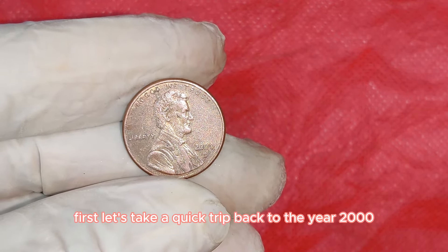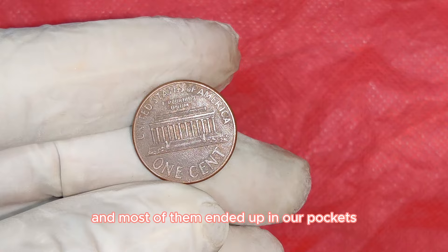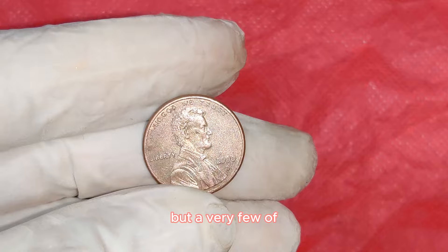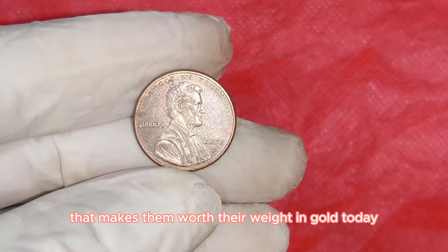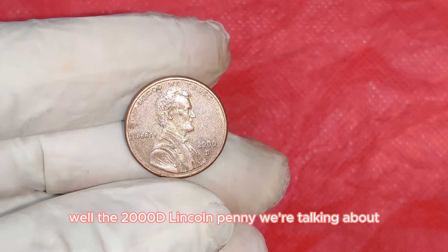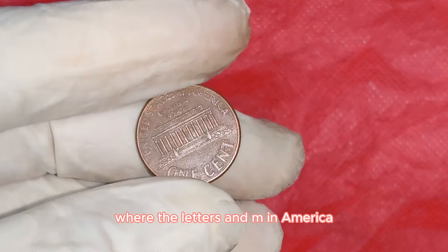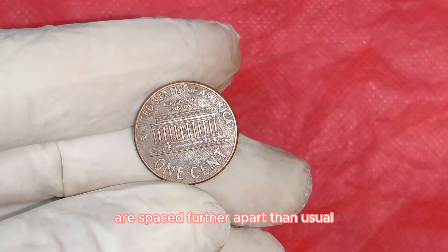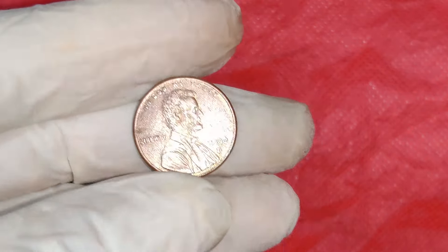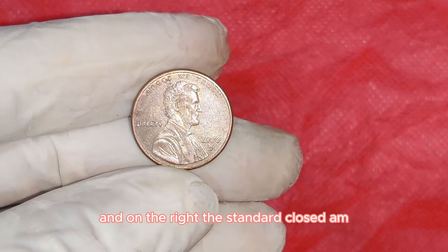Let's take a quick trip back to the year 2000. The U.S. Mint in Denver produced millions of these Lincoln pennies, and most ended up in pockets, piggy banks, or lost in couch cushions. But a very few were struck with an incredible error — known as a Wide AM variety — where the letters A and M in America on the reverse side are spaced further apart than usual. This error happened during the transition period when the mint was changing the design.